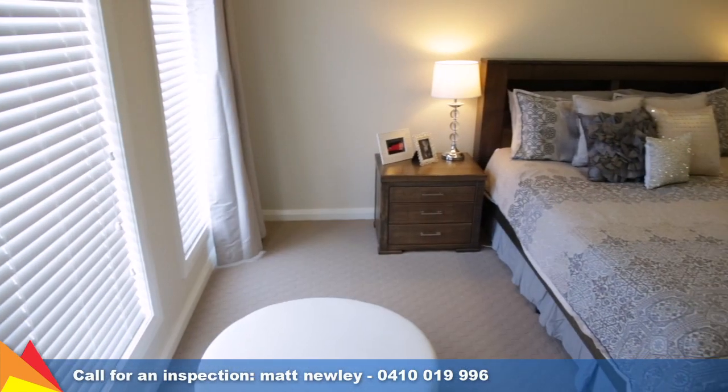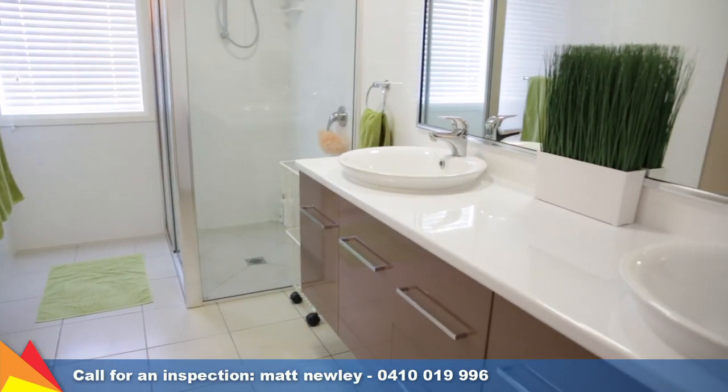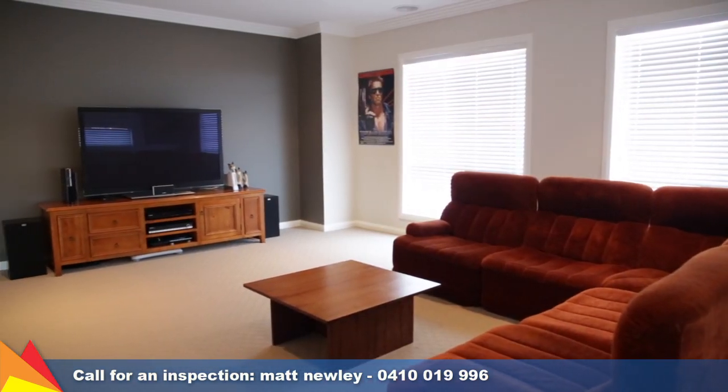Comprising four bedrooms plus study, the spacious master retreat has a walk-in robe and ensuite with twin vanities. The home has been designed with family lifestyle and quality in mind.